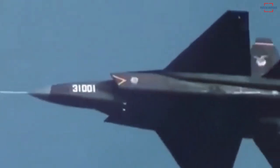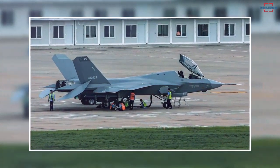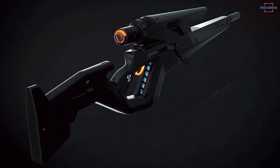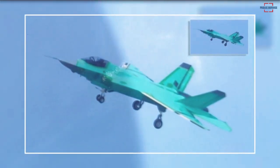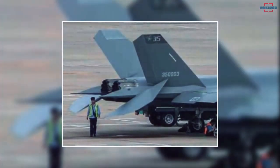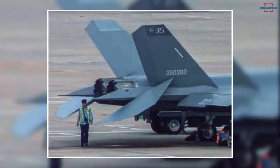Social media is abuzz with the first high-resolution image of what looks to be a prototype naval variant of the Chinese Shenyang J-35 stealth fighter, also known as the FC-31. Since its initial poor quality images started to surface last year, the aircraft's development has garnered media attention. The new pictures show the FC-31 stealth aircraft with the serial number 35003 in a grey tactical paint job. It also has toned-down national insignia and other markings that can be seen in the pictures.